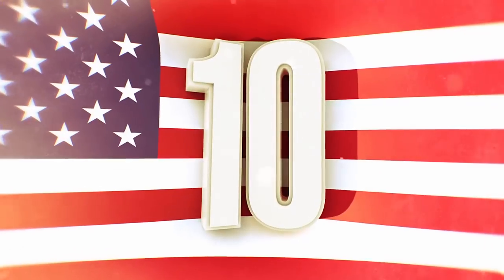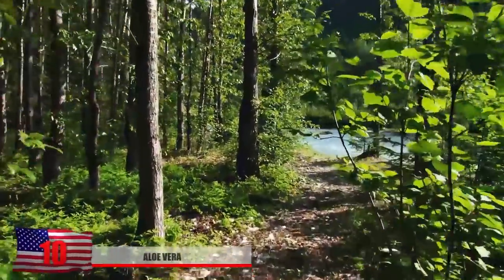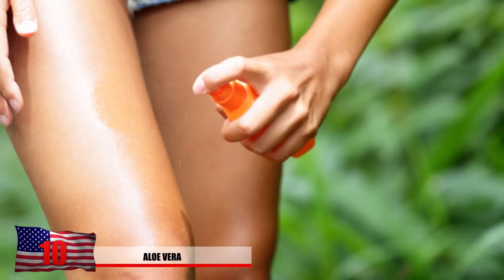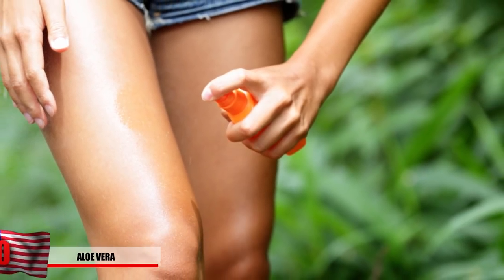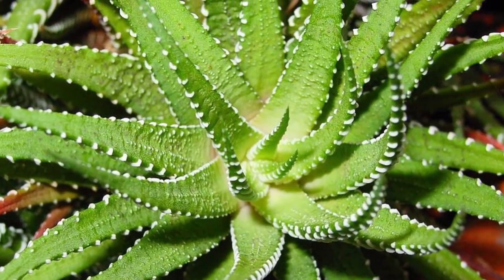Number 10: Aloe Vera. While you're roughing it out in the wilderness, something that might be extremely annoying is all those bugs biting you and the sunburns. Being able to soothe that pain can certainly become an advantage mentally while you're trying to rough it out. Aloe Vera is often found growing wildly in tropical climates.